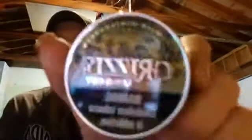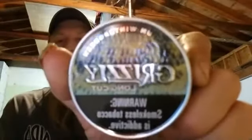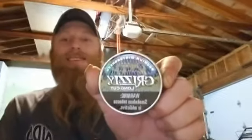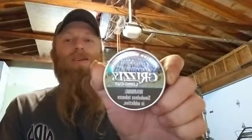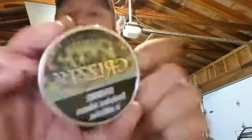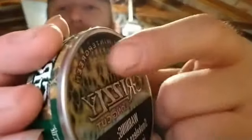Product of the day — Grizzly long cut wintergreen in the new cans. As people are jumping up in here, new cans. You guys can't see it but that's some texture right there. Grizz green — heaven in a can.